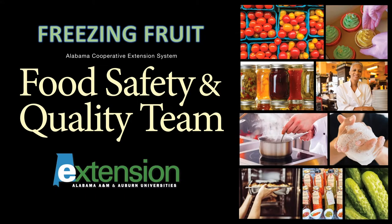Fruits can be frozen and still be as tasty as fresh fruit if they are properly selected, prepared, packaged, frozen, stored, and thawed. However, if you try to skip even one step, you can ruin the quality of your fruit. So be sure to follow the reliable research information given to you in this presentation.